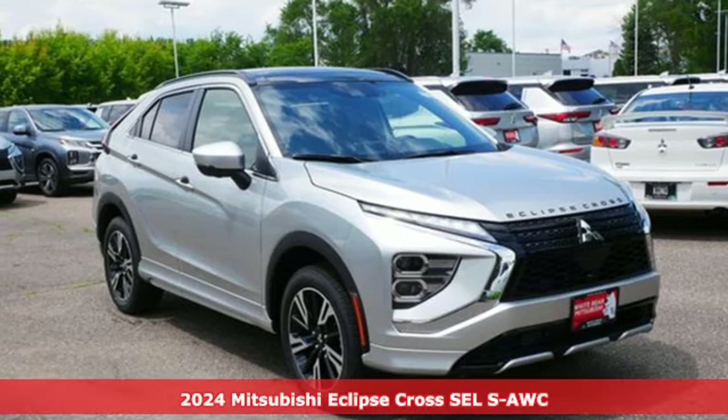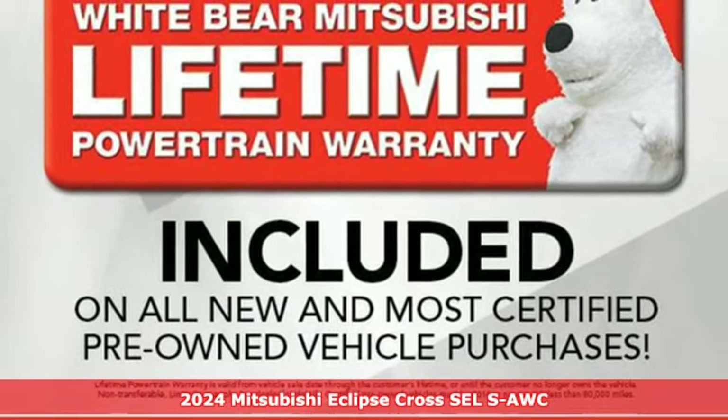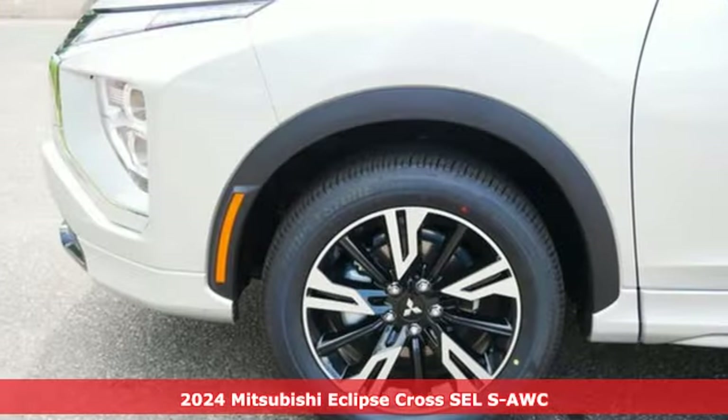It's a new 2024 Mitsubishi Eclipse Cross. This striking compact crossover is perfect for those who love the look of success.